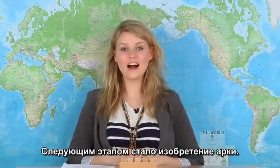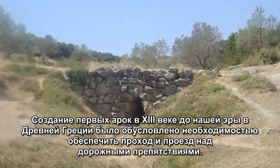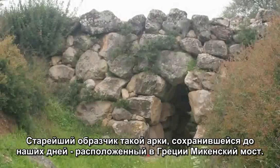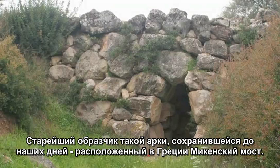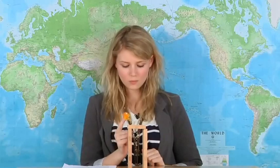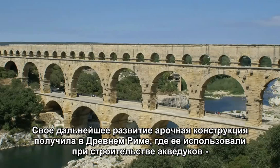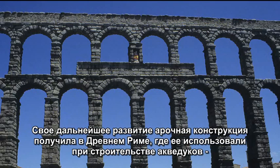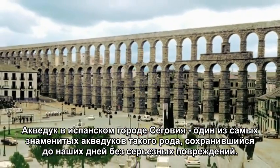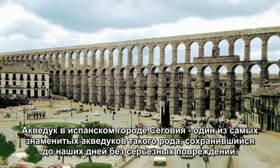And then came the arch, developed by the Greeks in the 13th century BC. The oldest existing arch bridge still intact today is the Mycenaean Arcadeco Bridge in Greece. The weight of the construction is forced into supports at either end. This design was further developed by the Romans, who also figured out how to build aqueducts — bridges that transport water, boats, and ships across gaps. The Aqueduct of Segovia in the Iberian Peninsula is one of the most significant and well-preserved examples left.